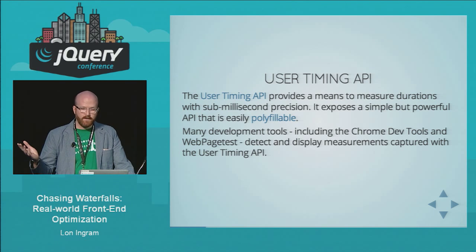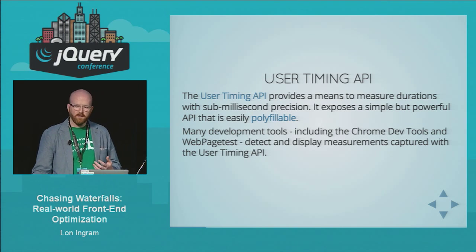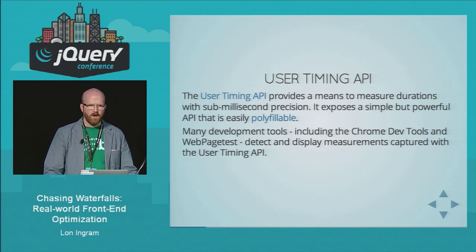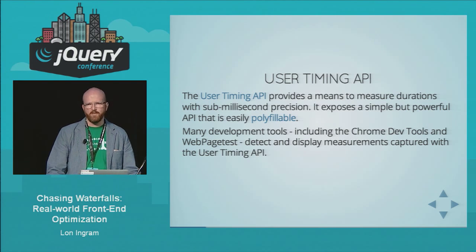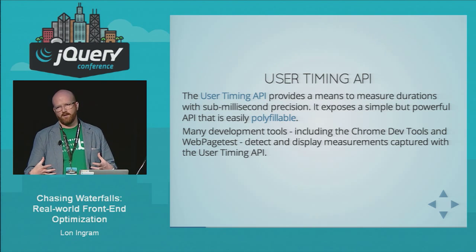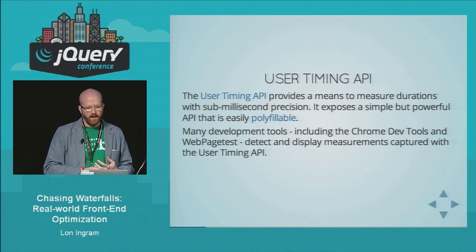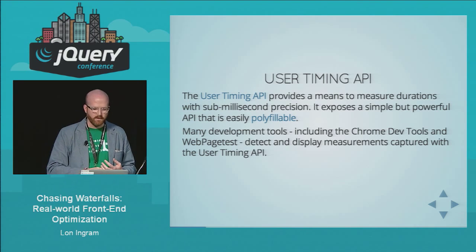WebPageTest is a server-based performance analysis tool which is really useful for analyzing how fast your web page loads. It's not as useful for us with Firebird, because a lot of what it talks about has to do with the initial page load of the host page, and we don't have a lot of control over that — we just get injected into the page at some point. But it listens for User Timing API data and includes it in the report it generates.